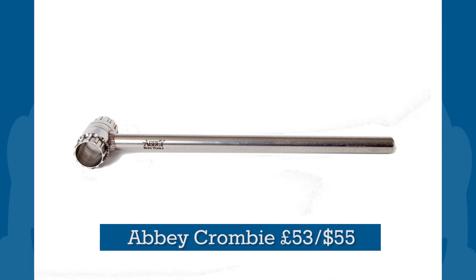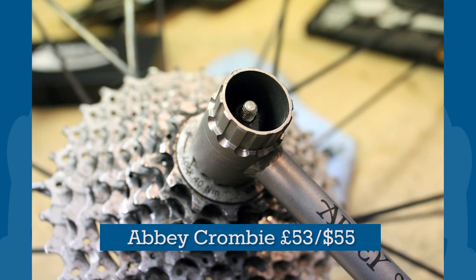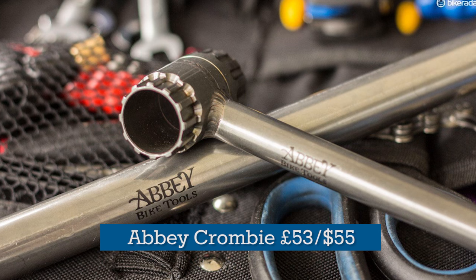Equally excellent is the Abbey Tools Crombie, used by almost every pro mechanic for cassette swapping duties. It's a premium option, but they'll think of you every time they use it, and fondly too.